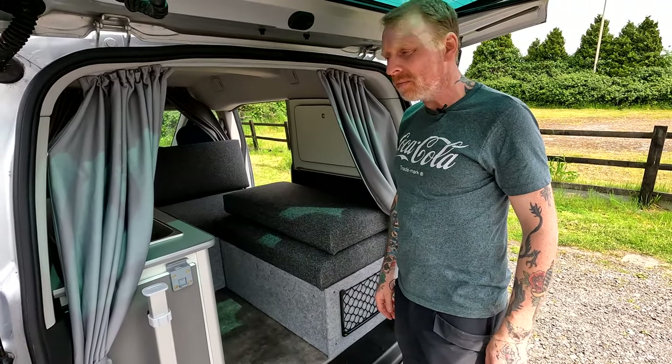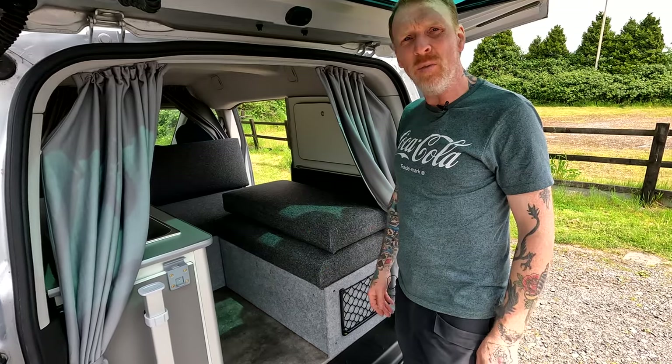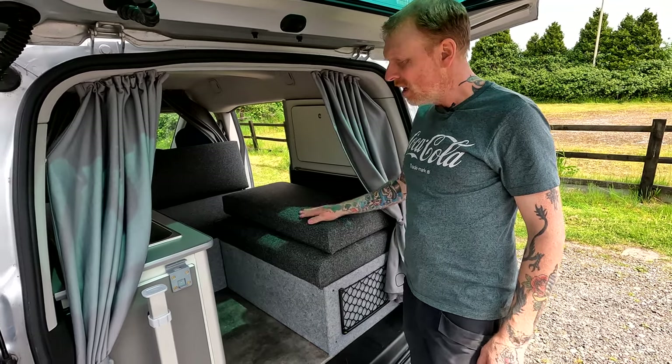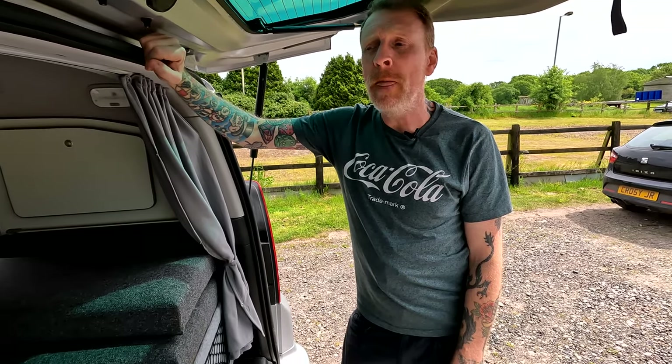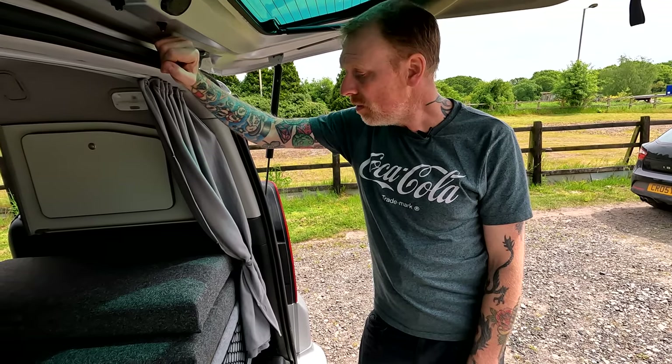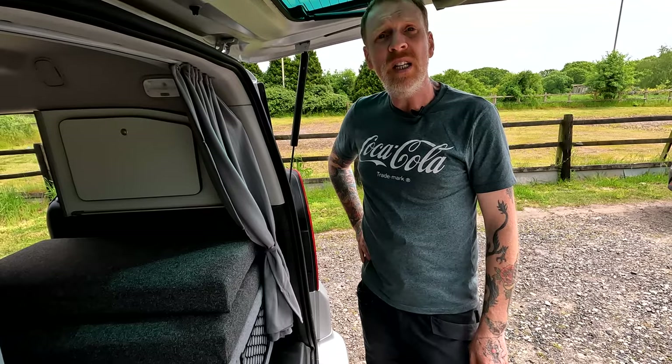The colours were all picked by the customer — there's quite a decent range of furniture boards, worktops, and materials for the cushions. We are GB Camper Conversions, based in Tamworth in Staffordshire. We have a website at gbcamperconversions.com — there's an enquiry form and a contact number on there. If you've got a conversion in mind, we'd love to hear from you. Drop us a message and we'll do our best to get back to you. Thanks for watching, and we'll see you in the next one. Have a great time camping.